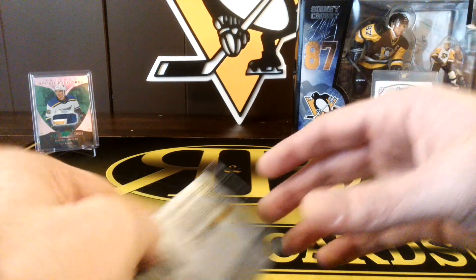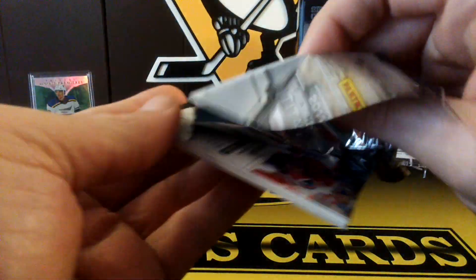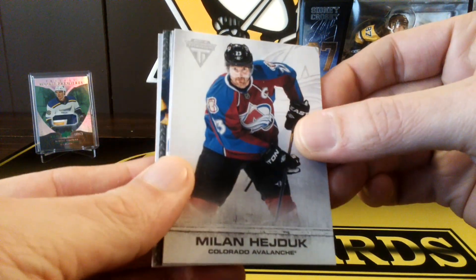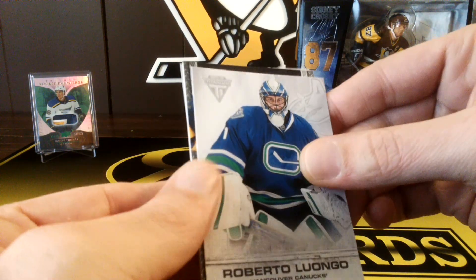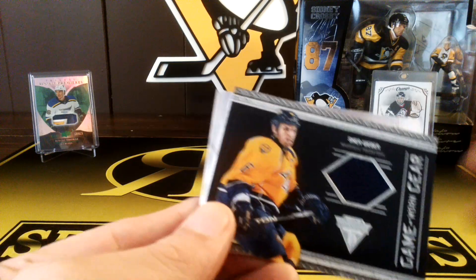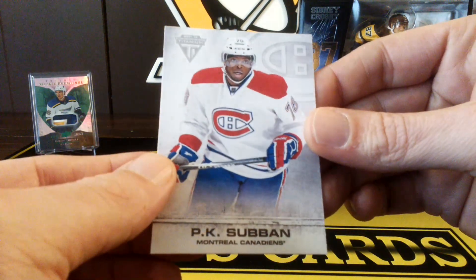I got last pack mojo here. P.K. Subban on there. Milan Hayduk — that's going to be a hit right there. Roberto Luongo. And our last hit is a Shea Weber game-worn gear. It's a Shea Weber box here — got a couple of nice Shea Webers. And we got a P.K. Subban.